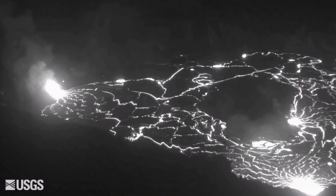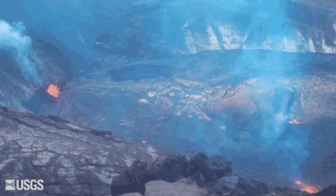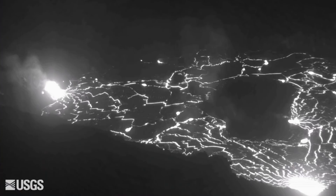Other vents continue to be active, including a 35-meter, or 115-foot-long, fissure in the central and southern parts of the lava lake.